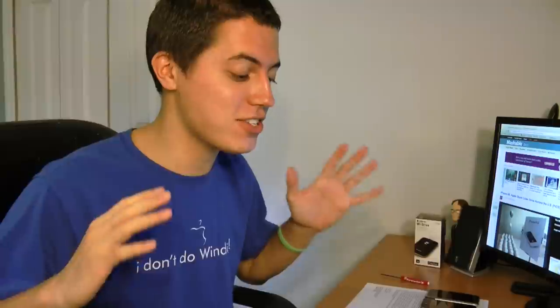Hello everybody, David DeFranco here from TechSocial.com. It is October 14th, 2011, also known as iPhone 4S Day.